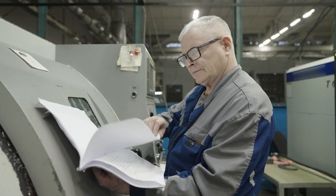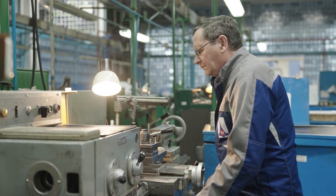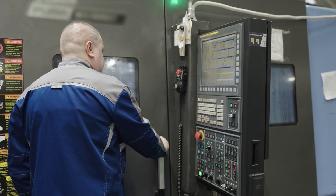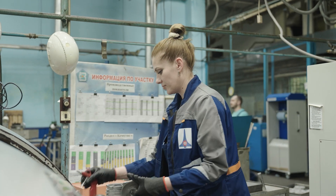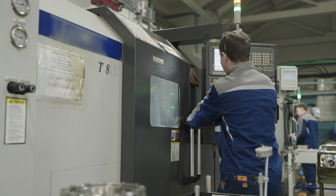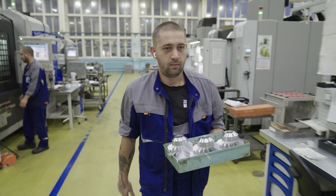За дело берутся сотрудники механического цеха номер три. Это одно из самых больших подразделений основного производства Сарапольского электрогенераторного завода. Здесь одновременно работают десятки станков и механизмов и сотни специалистов, которые ими управляют. Токари, фрезеровщики, шлифовщики превращают металлические заготовки в детали. Цех механической обработки точных деталей номер девятнадцать.